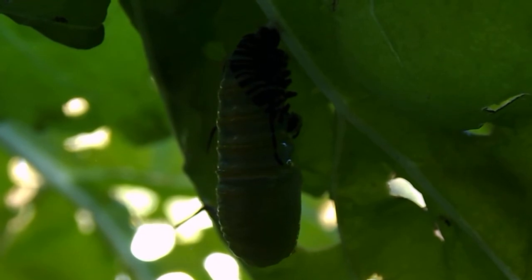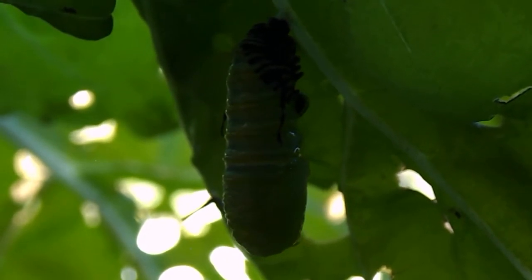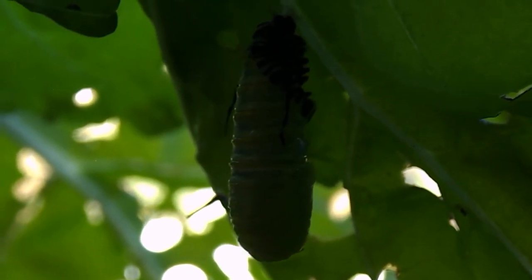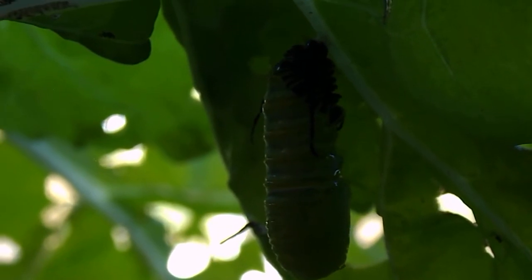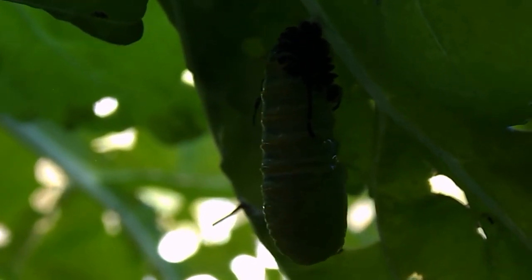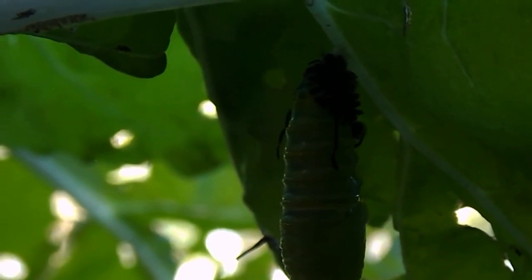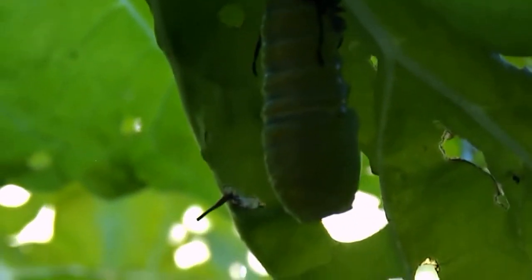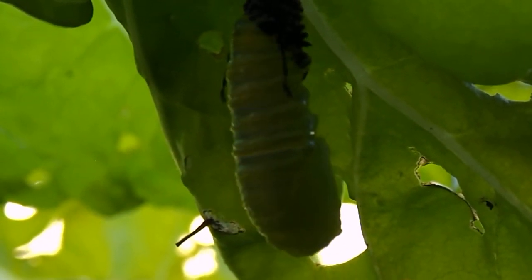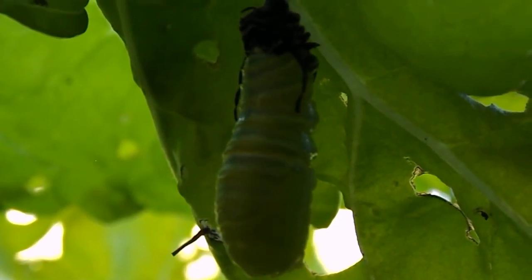So this is the conversion from the insta to the chrysalis. Sorry about the light but they like to put these little things in a spot that protects them. And my camera clicking. It's going to wriggle in a minute and get rid of the skin.